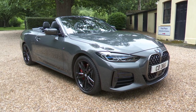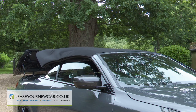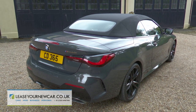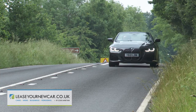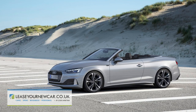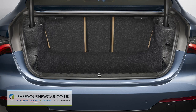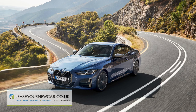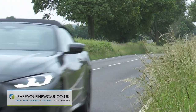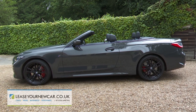BMW's second generation 4 Series convertible switches to a fabric folding roof and so can now offer a more credible alternative option to executive segment mid-sized cabriolet buyers not already swayed by the competing charms of rival open-top versions of the Audi A5 and Mercedes C-Class. You won't get the large boot and cutting-edge driving dynamics of the 4 Series Coupe, but compensations come in the form of refinement, security and drop-top desirability.